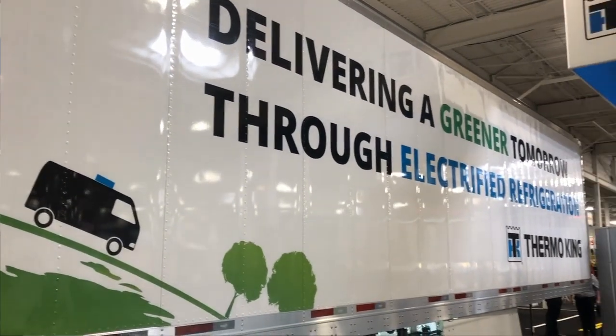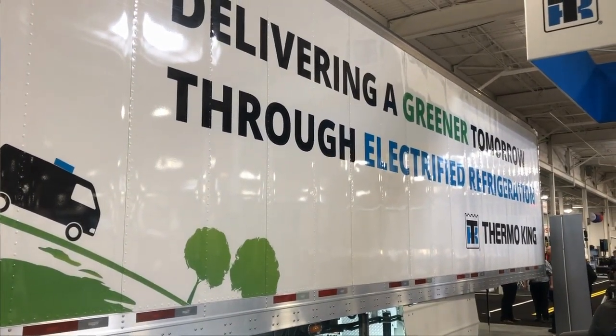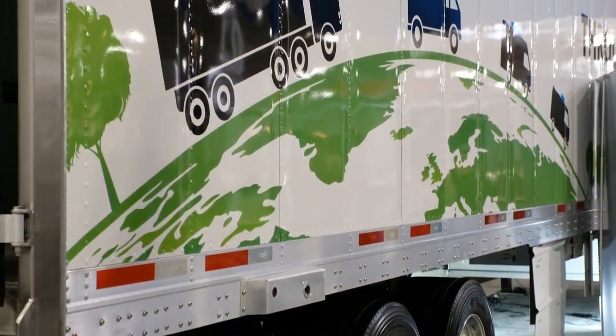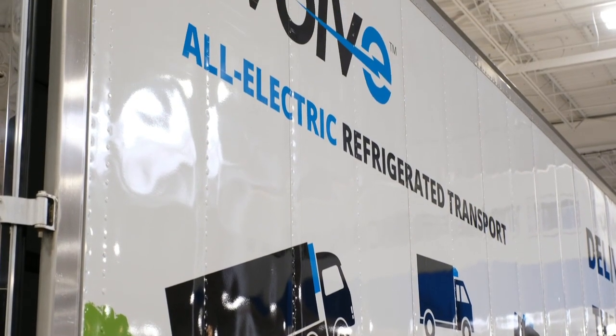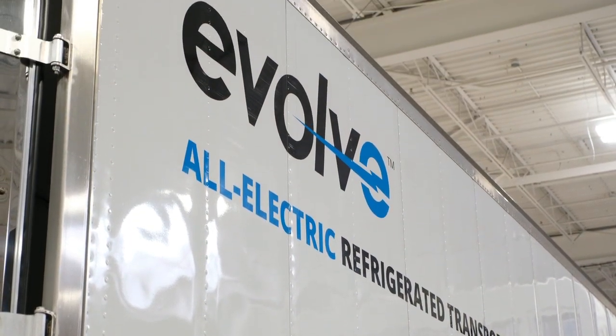Deep frozen, fresh, or any of our many Optuset profiles. We're going to show you around the trailer, show some of the components, and then describe some of the opportunities we're seeing here to learn about electrification, learn about battery charging systems, infrastructure, and how we can get the industry ready for all-electric transport refrigeration. Let's start with a walk-around tour, starting over here on the curb side of the trailer.